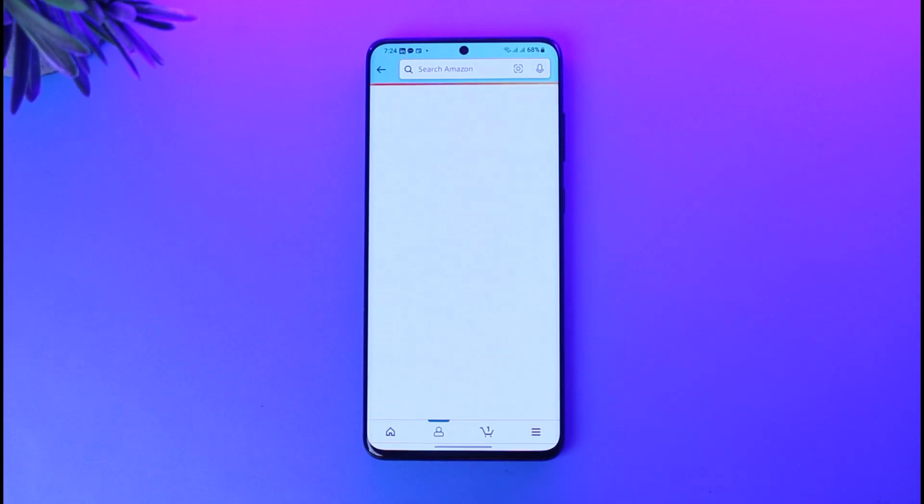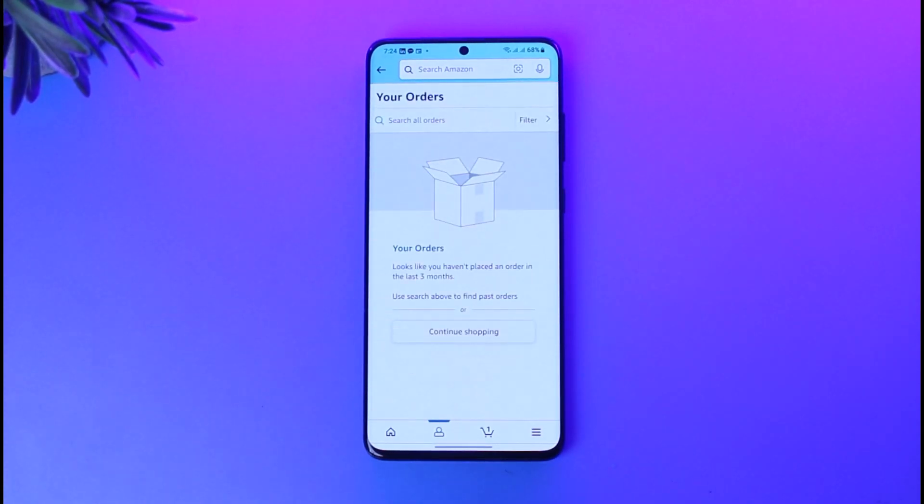Now go ahead and tap on the option called 'Your Orders.' The important thing to make sure is that the orders you have placed are yet to be shipped — for those you can change your address. But if the product has already been shipped to your previous address, then there is no way you can make a change.